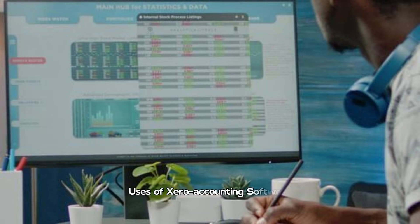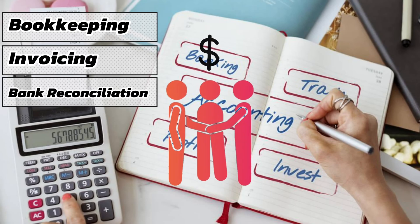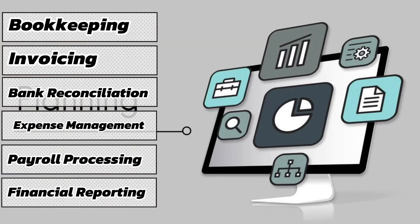Let's have a look at some key uses of Xero accounting software: bookkeeping, invoicing, bank reconciliation, expense management, payroll processing, and financial reporting.